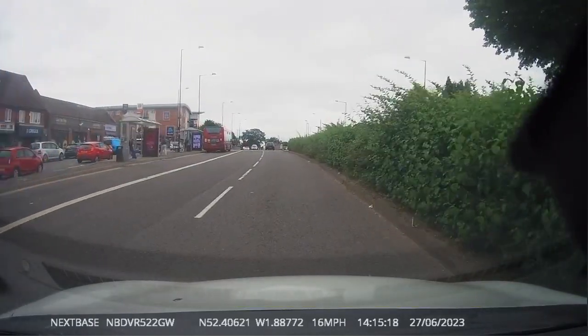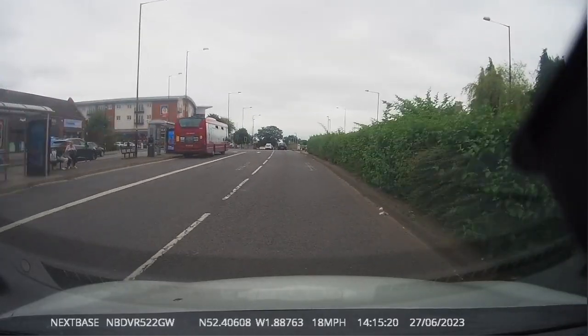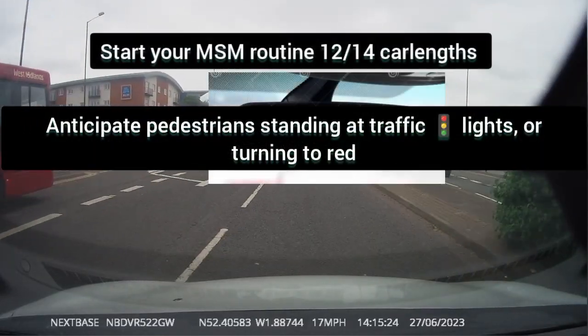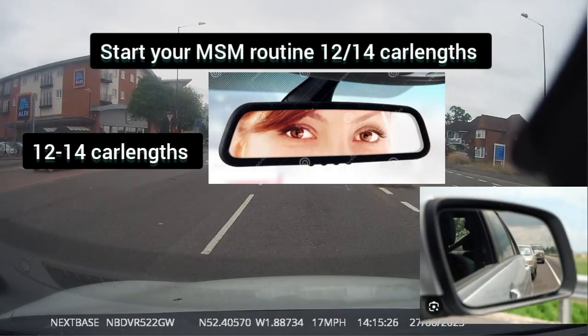As you can see, you are approaching a pedestrian crossing with traffic lights. Check your mirrors and start anticipating the traffic lights turning to red and the pedestrian crossing.